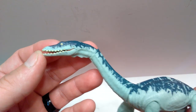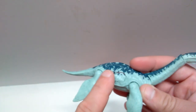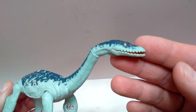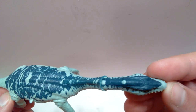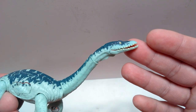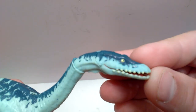We don't really have to do too much reviewing the sculpt because we recently reviewed the savage strike version, and the sculpt of this is exactly the same aside from the addition of the battle damage. So we're really only going to look at the differences compared to the savage strike version. If you want a more detailed review of the sculpt, I'll include a link in the description to that review.